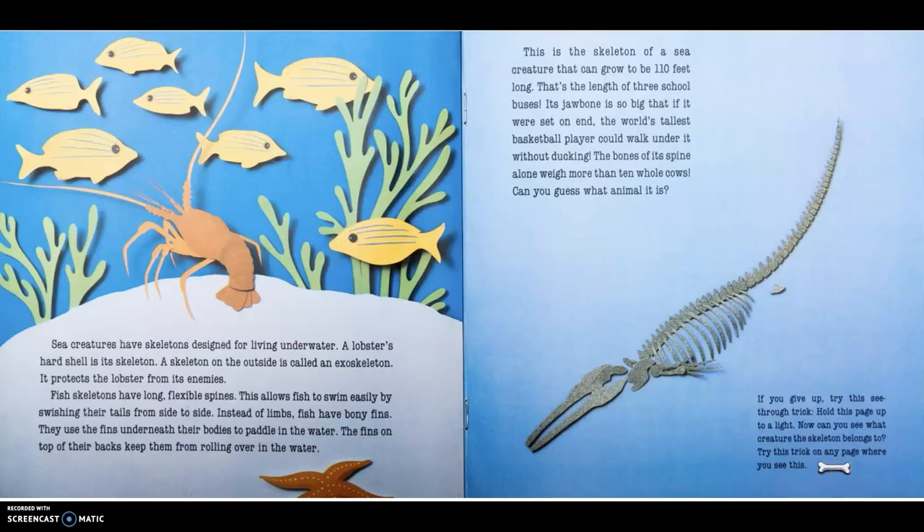Sea creatures have skeletons designed for living underwater. A lobster's hard shell is its skeleton. A skeleton on the outside is called an exoskeleton. It protects the lobster from its enemies. Fish skeletons have long, flexible spines. This allows fish to swim easily by swishing their tails from side to side. Instead of limbs, fish have bony fins. They use the fins underneath their bodies to paddle in the water. The fins on top of their backs keep them from rolling over.